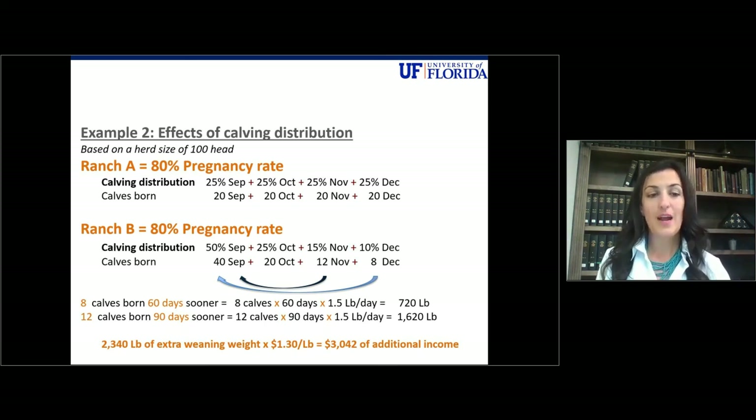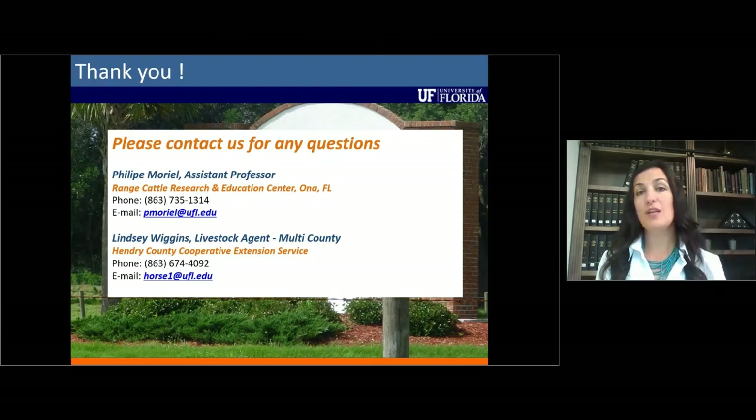Thank you for your time, and I hope this helps with your future body condition scoring endeavors and also with supplementation decisions. Feel free to contact myself or Dr. Moriel with any questions, or your local county extension agent. Thank you.